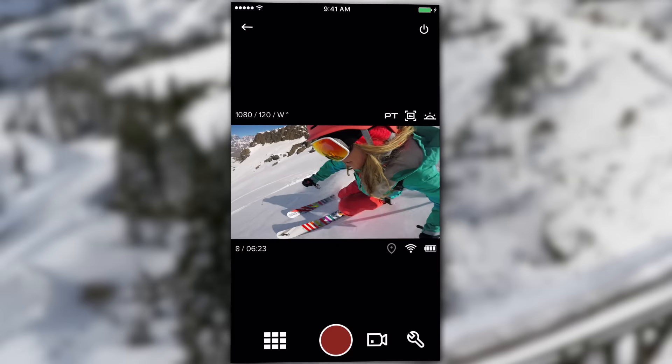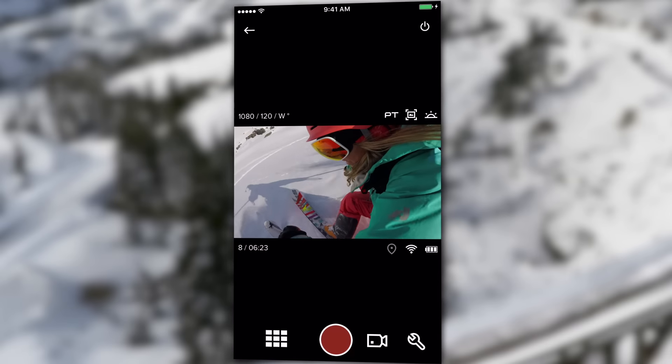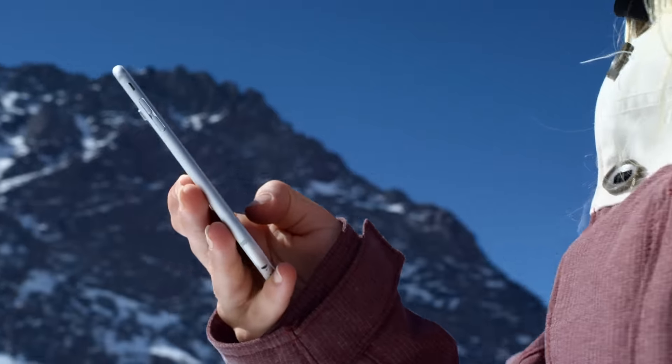With Live Preview, you can use your mobile device as a viewfinder to see what your GoPro sees. This makes it easy to frame the perfect shot.